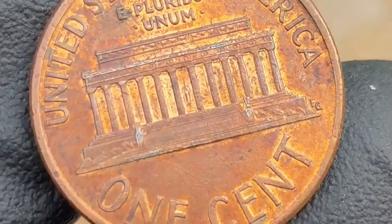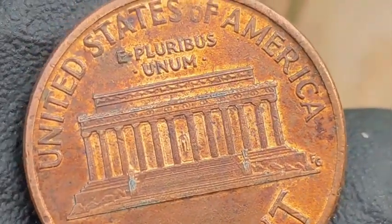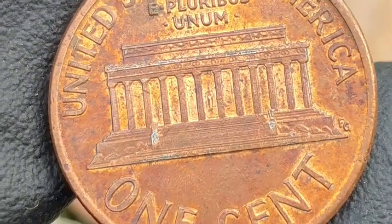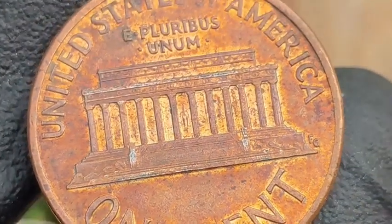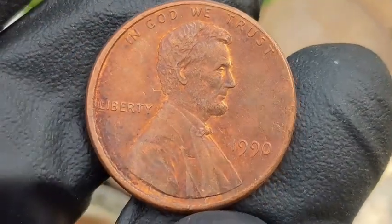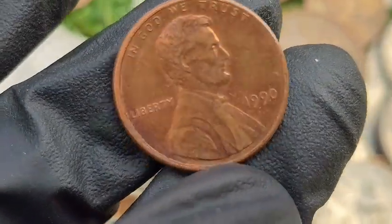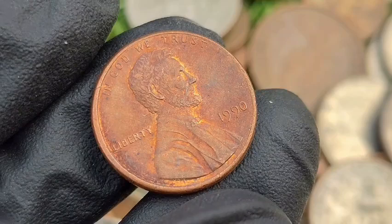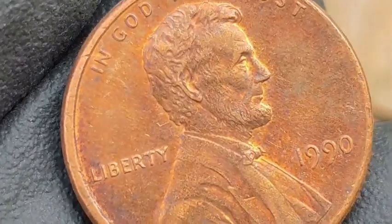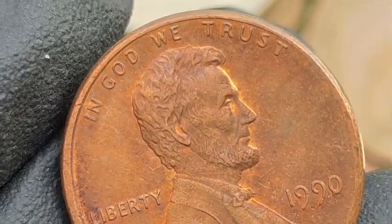Historical background and material composition: like all pennies minted after 1982, the 1990 penny is composed of a zinc core (97.5%) with a thin copper plating (2.5%). Regular 1990 pennies are widely available, with billions minted, and most circulated examples hold minimal value beyond face value.